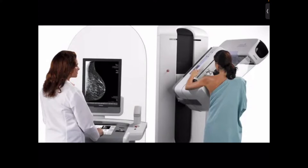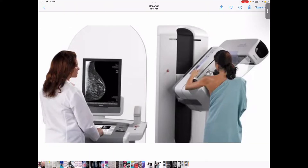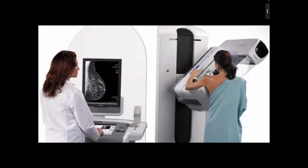Early detection of breast cancer with screening mammography means that treatment can be started early in the course of the disease, possibly before it has spread. Randomized clinical trials and other studies show that screening mammography can help reduce death from breast cancer among women ages 40 to 78 years at average risk, with the evidence of benefit being strongest for women ages 50 to 69 years.